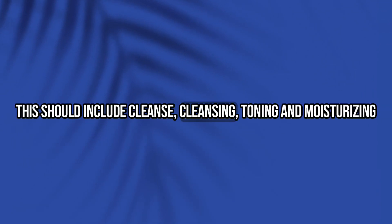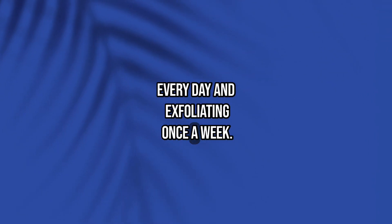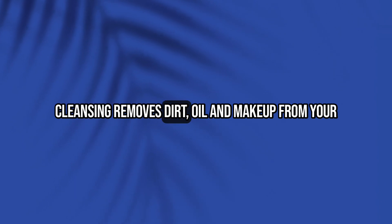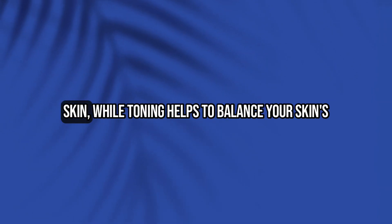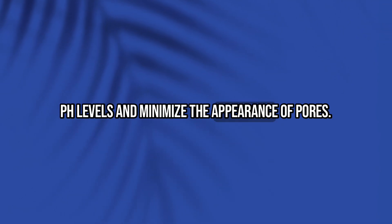This should include cleansing, toning, and moisturizing every day, and exfoliating once a week. Cleansing removes dirt, oil, and makeup from your skin, while toning helps to balance your skin's pH levels and minimize the appearance of pores.